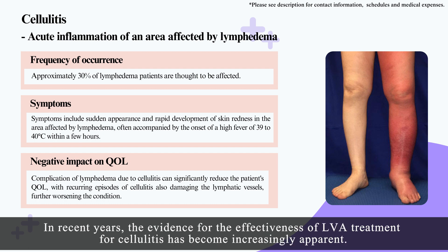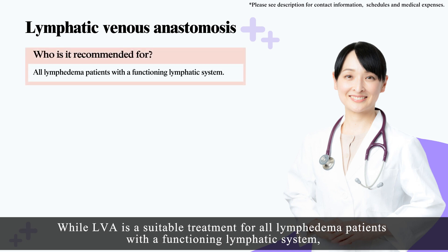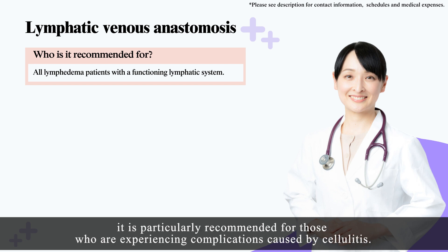In recent years, the evidence for the effectiveness of LVA treatment for cellulitis has become increasingly apparent. Put simply, LVA is a surgery that connects an impaired lymphatic vessel to a vein, allowing lymphatic fluid to return to the heart. While LVA is a suitable treatment for all lymphedema patients with a functioning lymphatic system, it is particularly recommended for those experiencing complications caused by cellulitis.